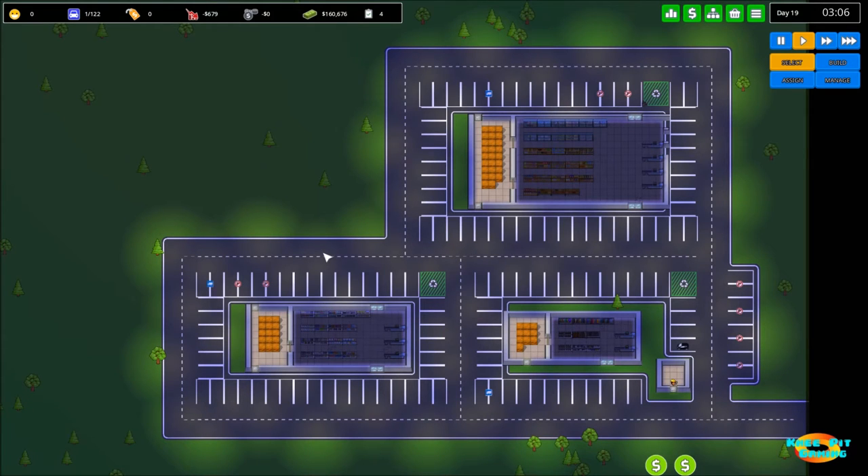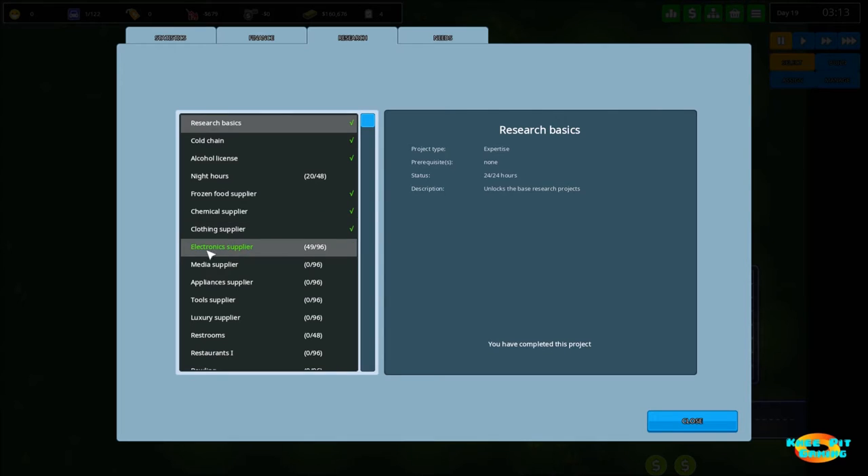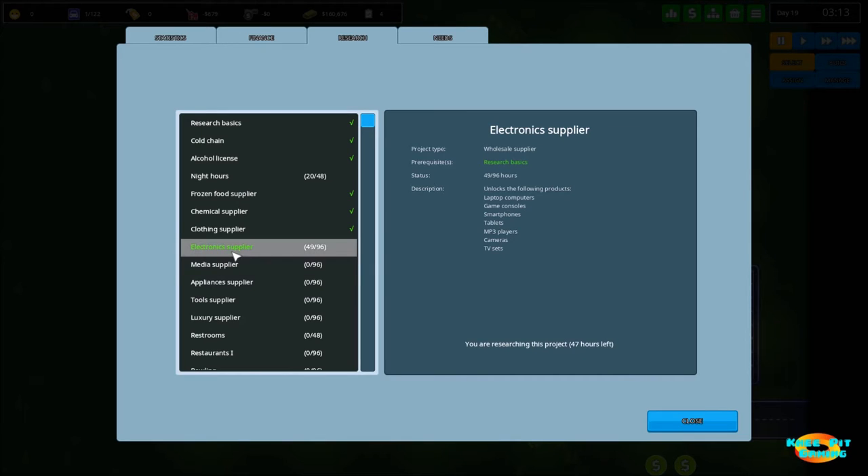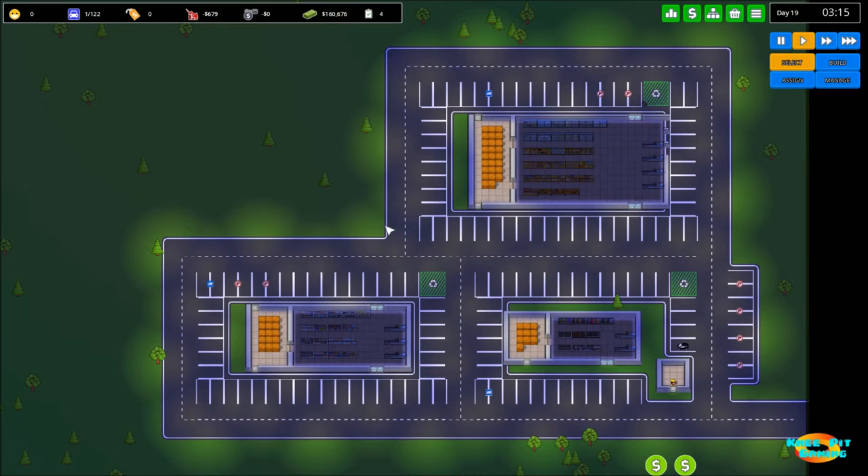We're going to try to keep that going by moving on to build for our next set of products. We've already taken care of all of the products on sale so far in our research chain. Next up will be electronics and media — I'm going to put these together in a single store, at least that's the plan. We've got a lot of research to do first, and rather than have you sit through the game time required, I'm going to be fast forwarding and we'll rejoin after that happens.